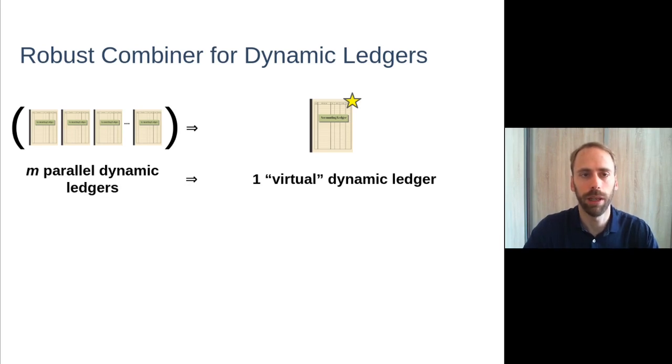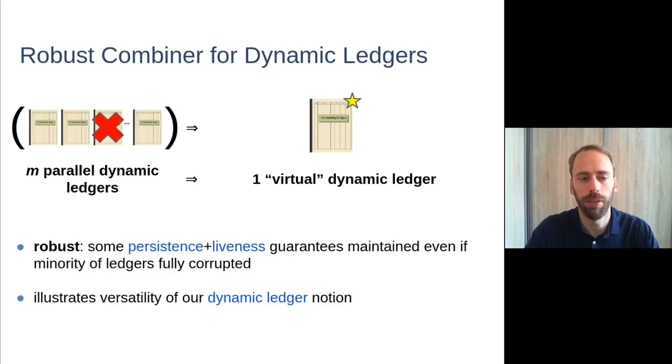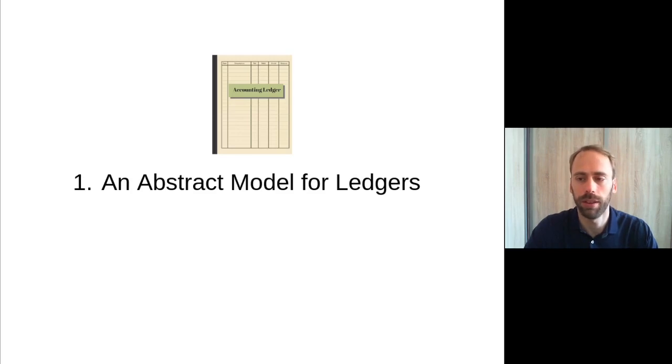The second combiner we present is a robust combiner, which again combines m parallel dynamic ledgers into a single one with a robustness property — meaning persistence and liveness guarantees are maintained even if a minority of the underlying ledgers are fully corrupted and provide no reliable state. This illustrates the versatility of our dynamic ledger notion; I will not give further details here, but invite you to look into the paper. Let me now discuss in greater detail the first two contributions.